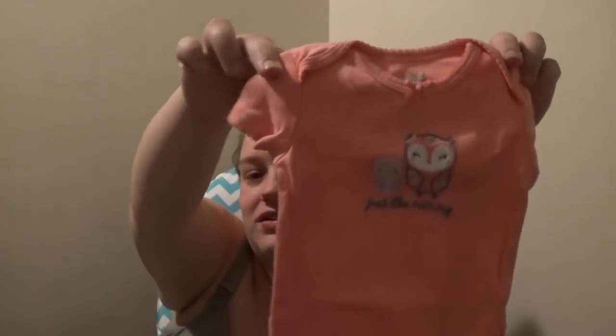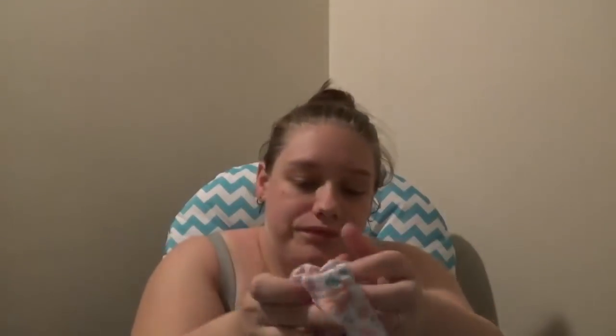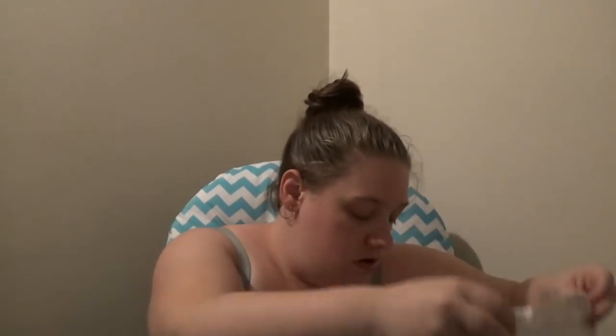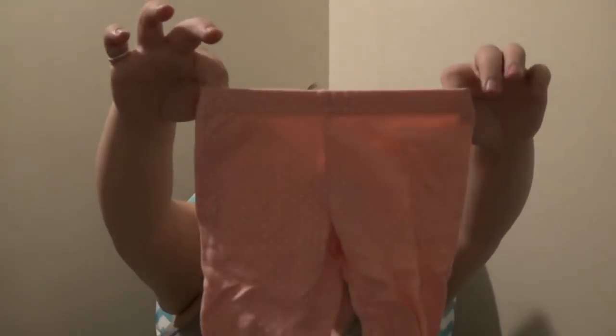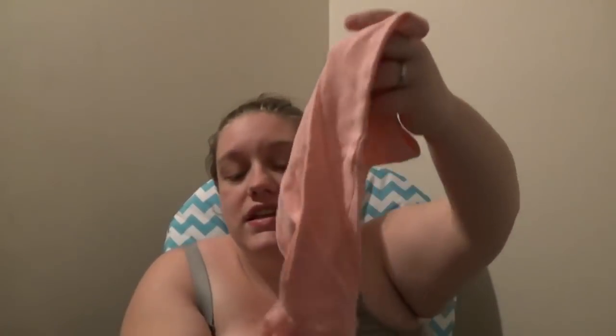Moving into the zero-to-three-month outfits — we just got this one with little owls on it that says 'just like mommy,' and it pairs with these little floral pants. Then there's a white onesie with little pink cupcakes all over it, paired with pink polka dot footed pants that actually have a cupcake on the butt. I don't plan to bring socks since these are footed pants, and if we need socks I can send him to the store.